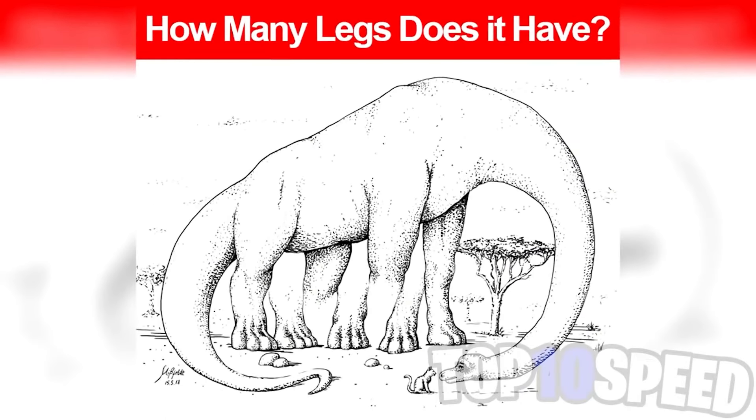Are you able to figure out how many legs this dinosaur has? This image tricks just about everyone's eyes. Nobody can figure out exactly how many legs this dinosaur has. Count the legs yourself and let me know in the comment section — I'll reply and let you know how many legs I think there are.